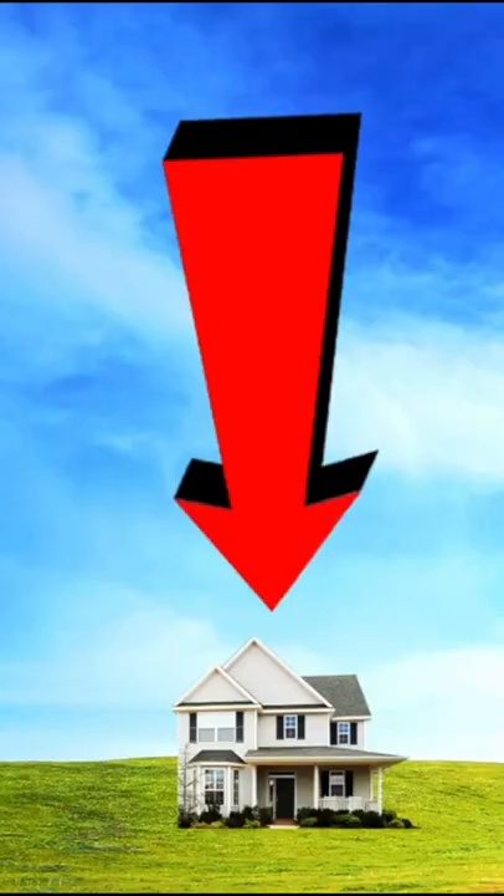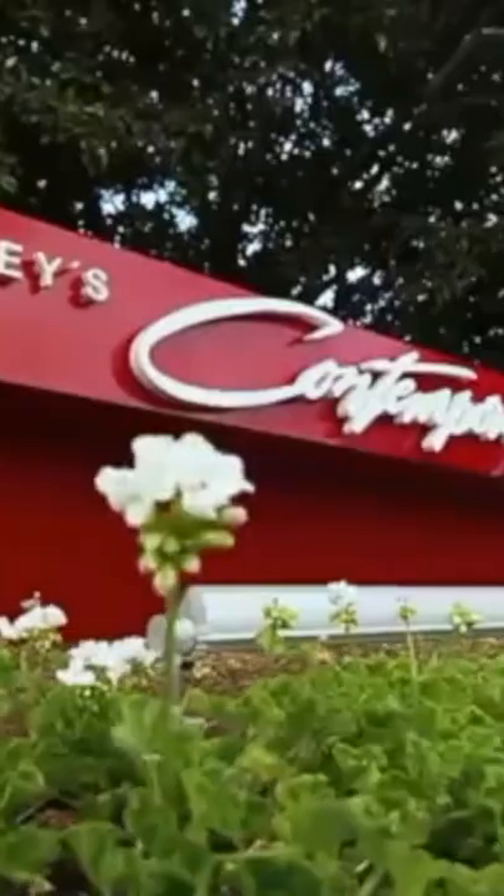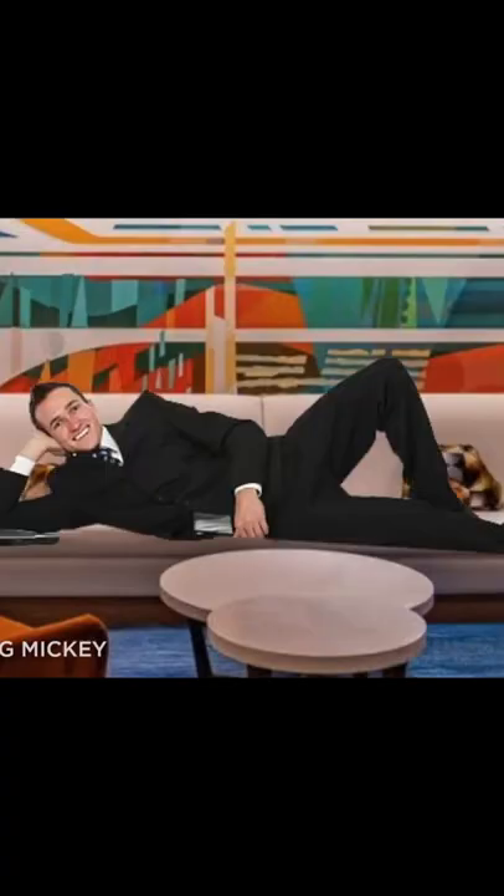If you're like me and have always wanted to live in Disney World, subscribe to Team Epic and watch our video where we find all the ways to live in Walt Disney World. I even called the Contemporary Resort and asked them if I could sleep in their lobby.